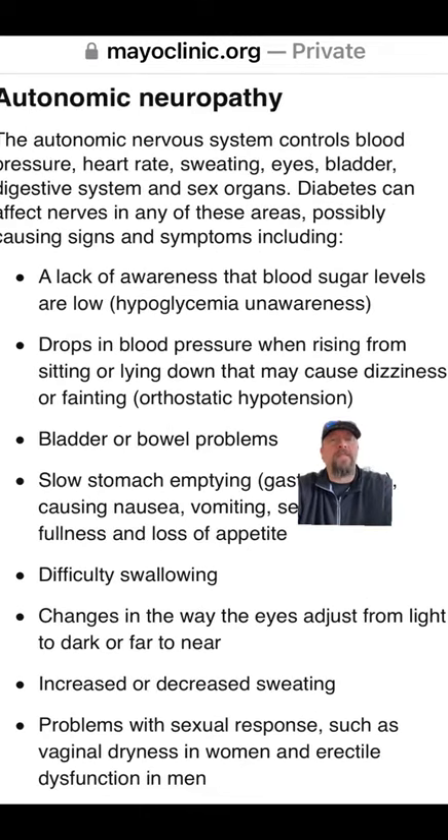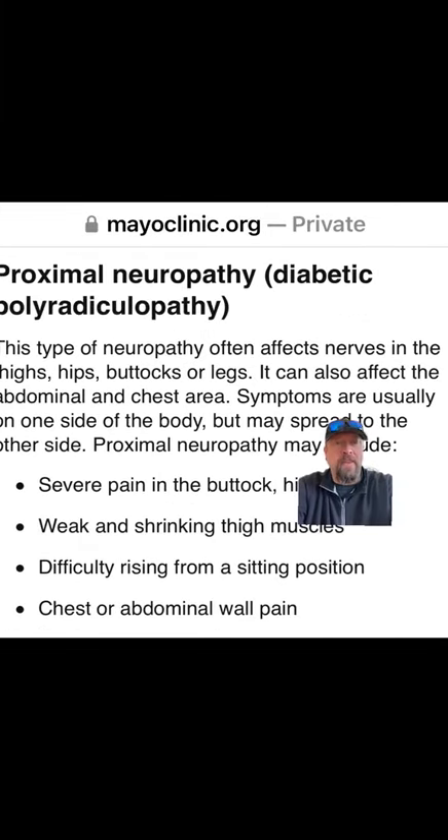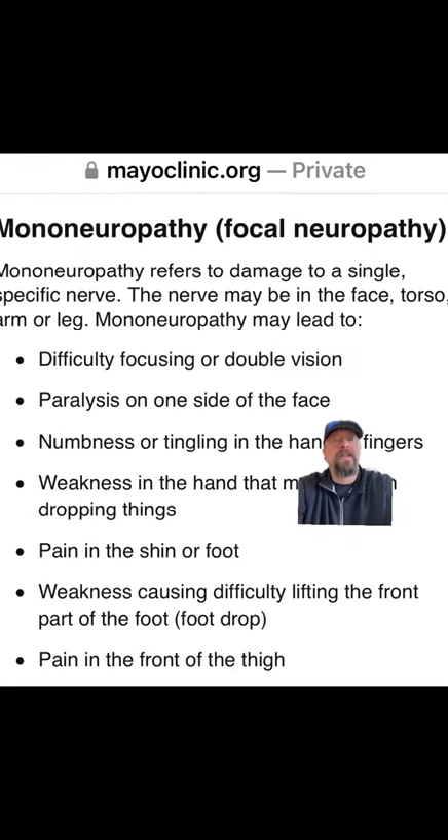Autonomic neuropathy affects your autonomic nervous system — here is a list of symptoms for autonomic neuropathy. There's also proximal neuropathy and mononeuropathy.